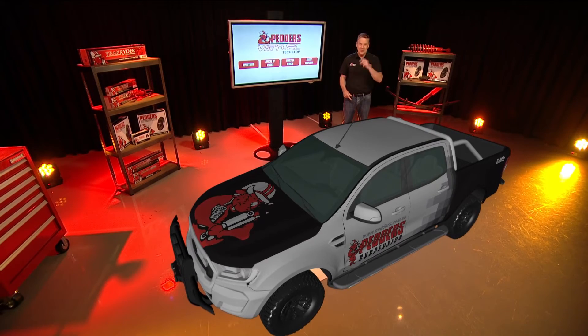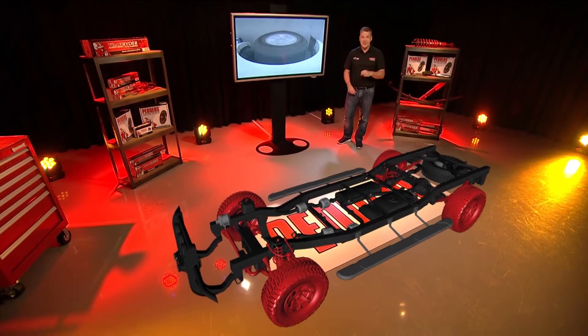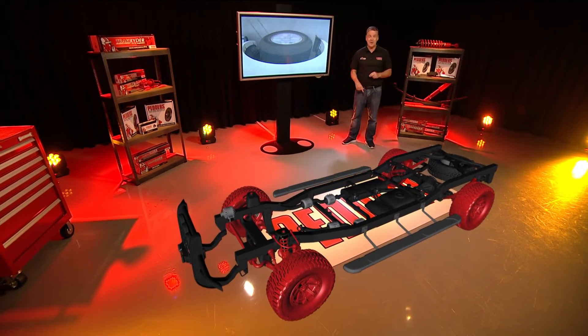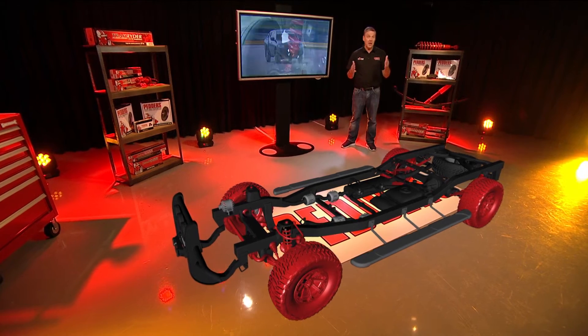PETA's are the shock absorber experts with a whole-of-vehicle approach. One size does not fit all when searching for load carrying solutions, and the same is true for managing simple, everyday light load driving too.